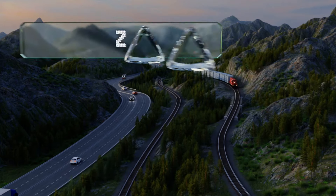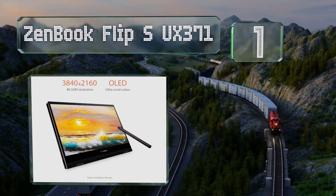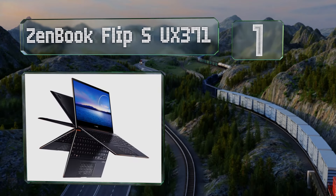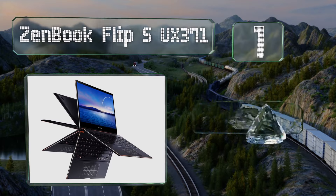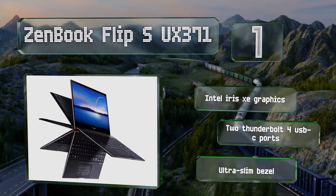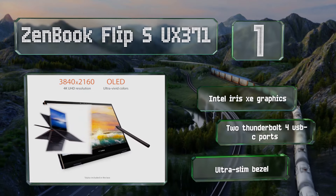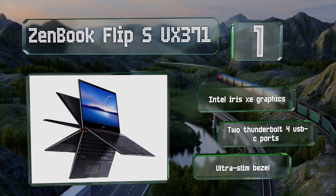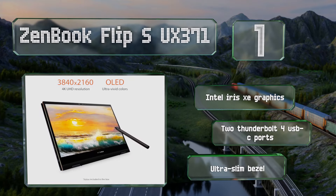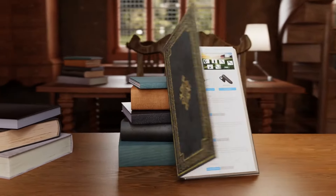And taking the top spot on our list, with a sleek design and impressive hardware under the hood, the ZenBook Flip S UX371 should satisfy even the most demanding users. It's equipped with a vibrant 13.3-inch OLED 4K display, weighs a mere 2.87 pounds, and comes with a stylus for drawing in tablet mode. It features Intel Iris Xe graphics, two Thunderbolt 4 USB-C ports, and an ultra-slim bezel. Our newest choices can only be seen at wiki.easyvid.com.